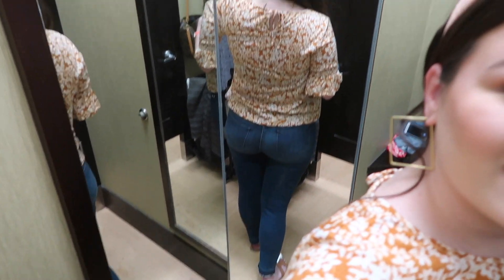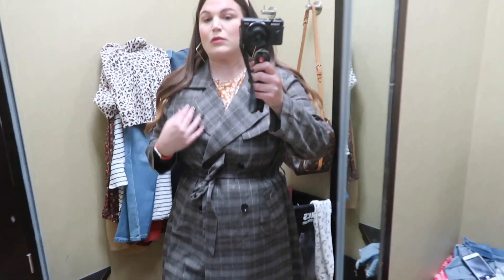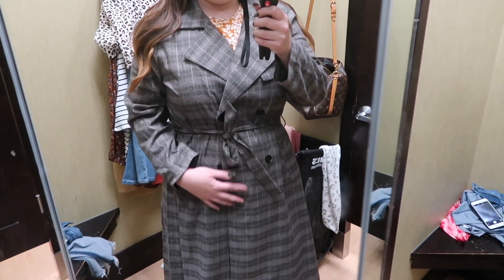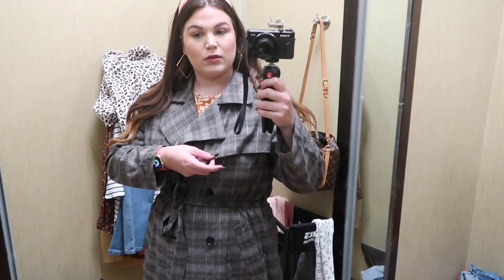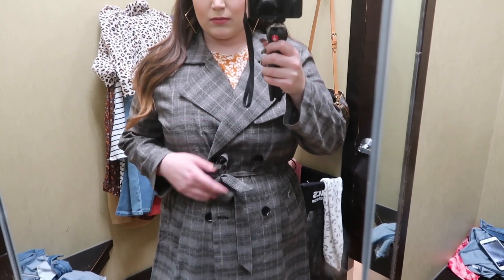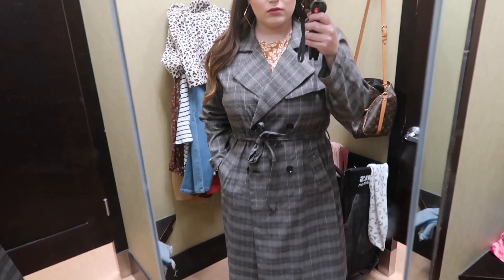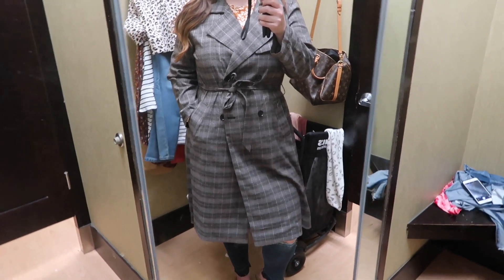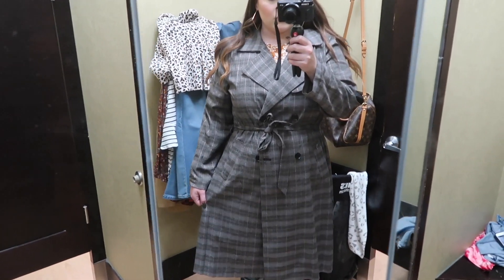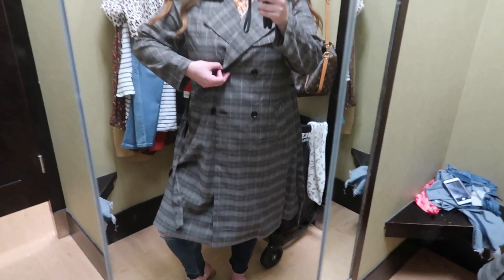If you've had experience with the Lauren Conrad line — specifically their jeans — please let me know your thoughts in the comments. The next piece is a Jennifer Lopez plaid trench coat in a size XXL. It's a plaid trench that ties at the waist, has side pockets, and buttons in the center. The material is very light, making it a perfect fall piece you could easily dress down or up for work.